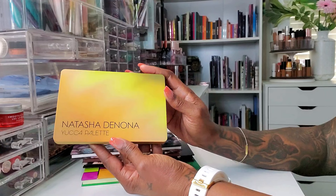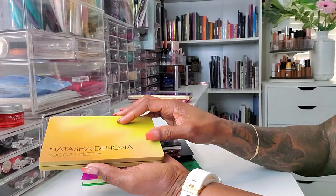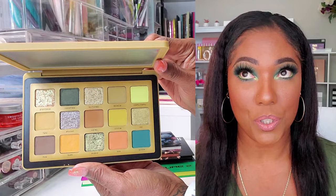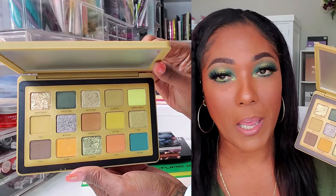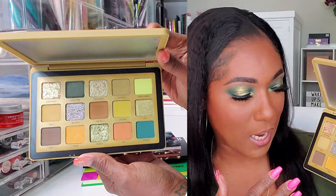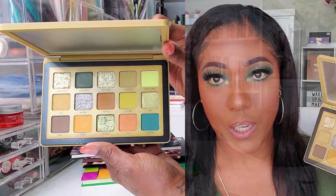Next I have the Natasha Denona Yucca palette, which came out recently. It's funny because it came out around the same time as a Nomad Cosmetics palette with a similar color story, but after using them, they are quite different. I really had a good time using this. It's a surprising palette because the swatches were looking kind of dusty, but when I actually put it on my eyes it was beautiful. I'm really glad to have this as part of my Natasha Denona collection.